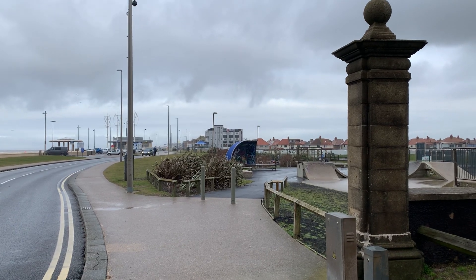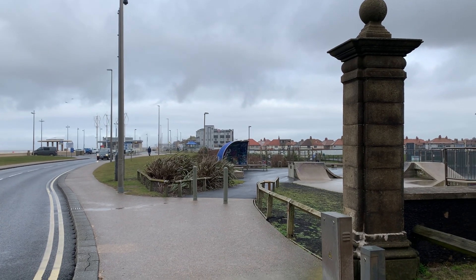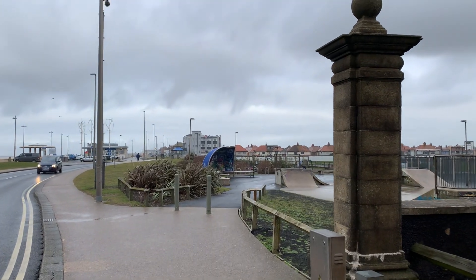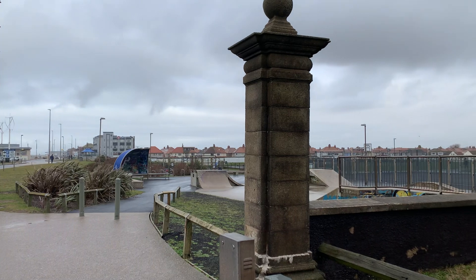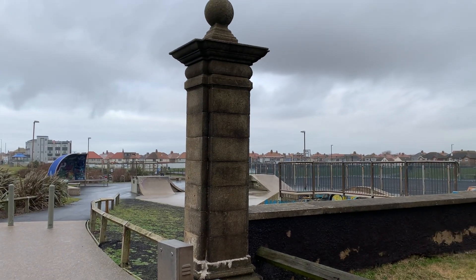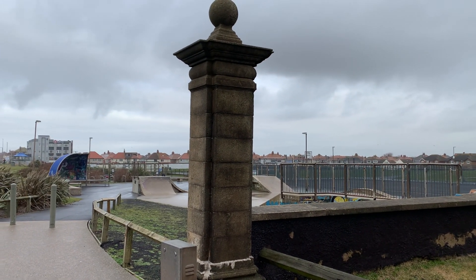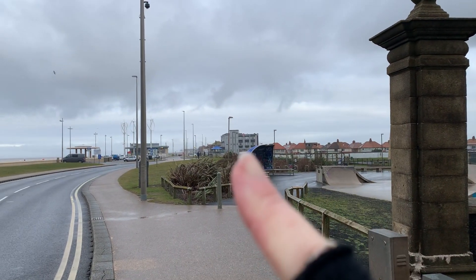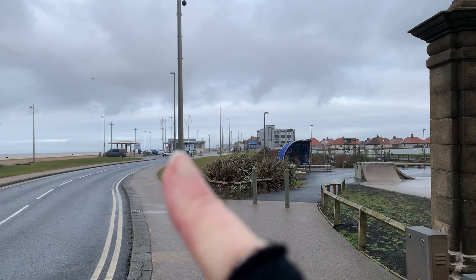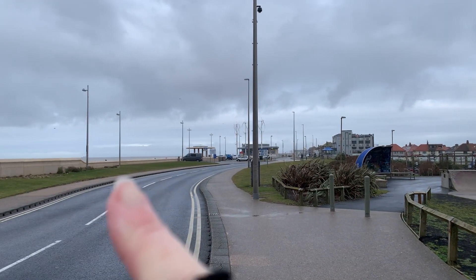Good morning everybody and welcome back to Visit Fowl Coast. It's a very cold Monday the 18th of January when we're filming this and this video is about Jubilee Gardens in Cleveleys. I'm just going to orientate you first of all to where we are. The big grey building that you can see straight in front of you is the venue — this is the cafe on Cleveleys seafront.